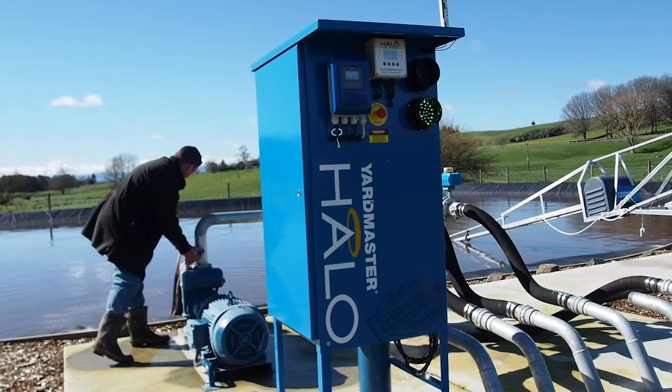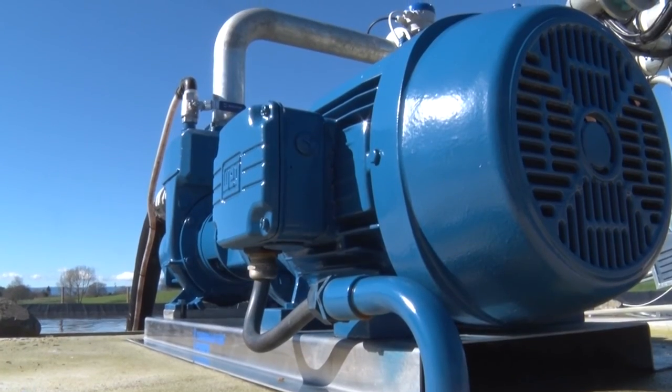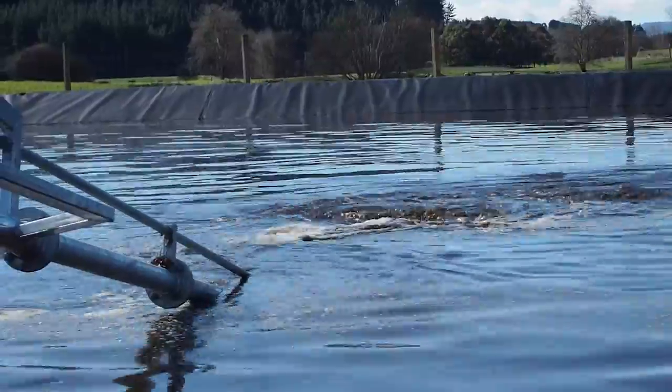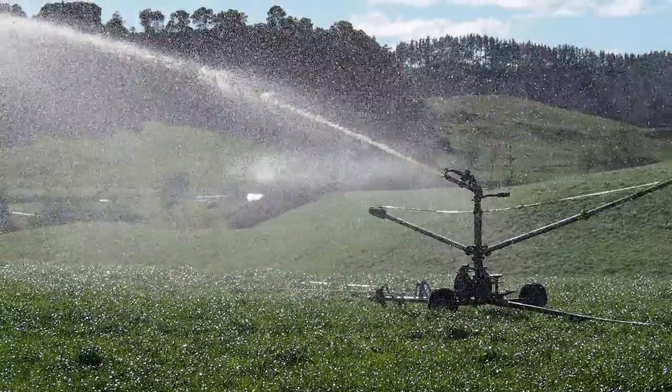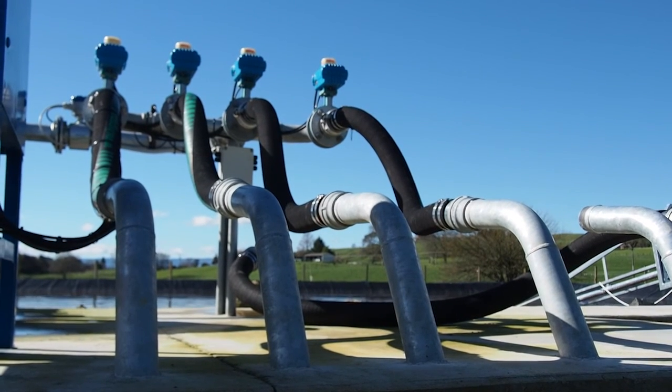The effluent system is a state-of-the-art Yardmaster configuration, consisting of a 15 kilowatt three-stage self-priming pump, a 7.5 kilowatt shore-mounted stirrer, and two Williams travelling irrigators. The system has multiple actuator-controlled discharge lines.